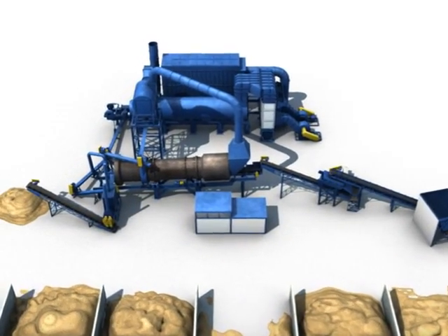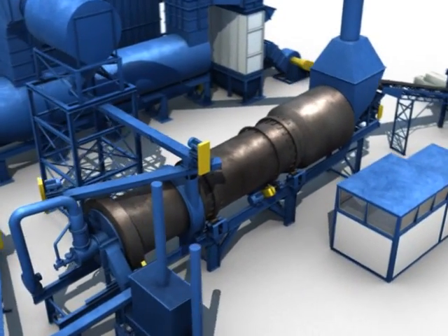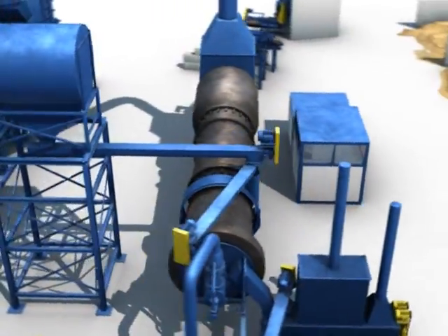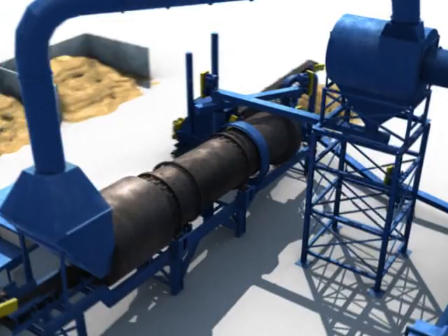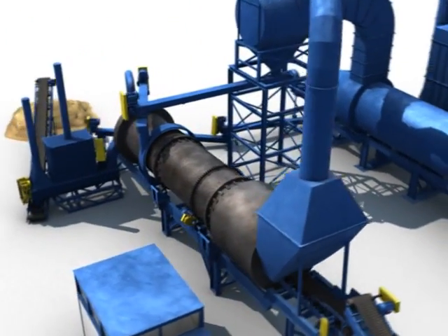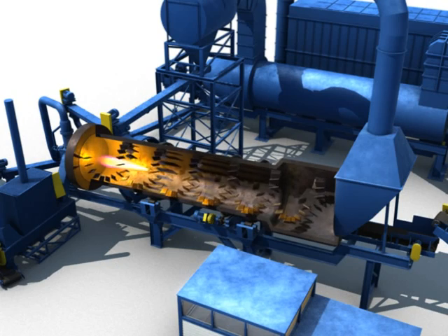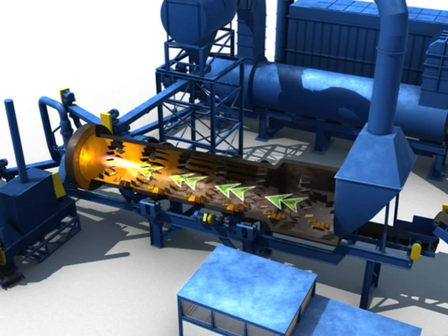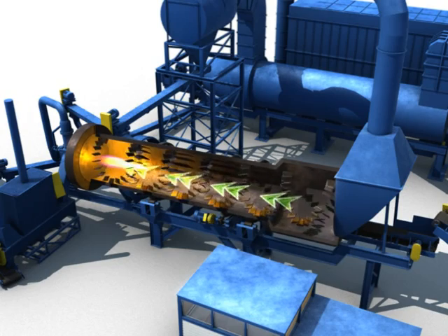The desorber is an 8-foot by 50-foot long stainless steel drum permitted to treat up to 75 tons per hour. Unlike most thermal plants in Florida that burn between 400 and 600 degrees, this desorber will achieve temperatures of 700 to 900 degrees. There are flights inside the drum which create a curtain of dirt moving down the drum, creating complete combustion of the petroleum in the soil.